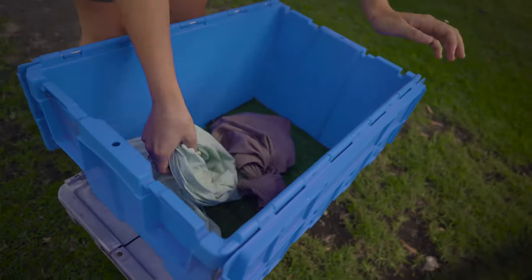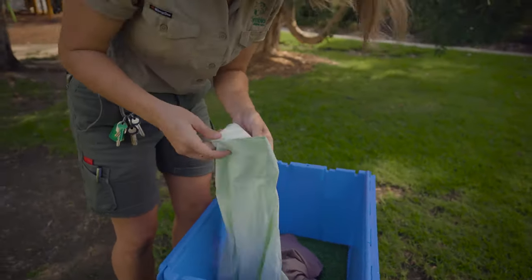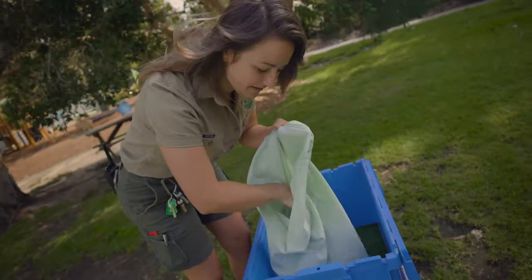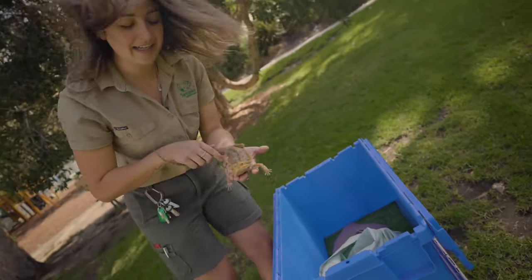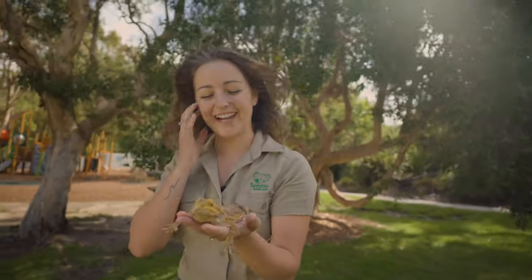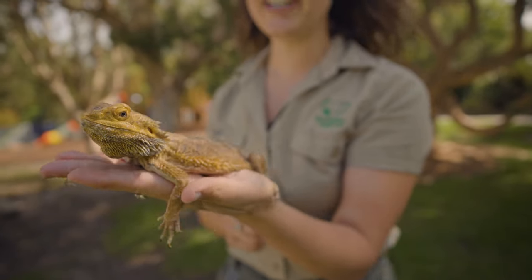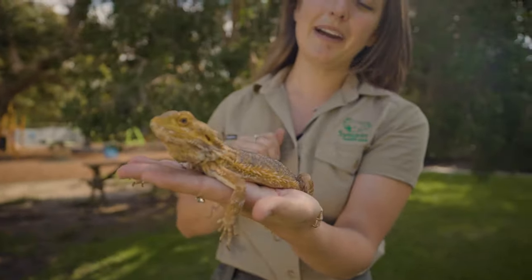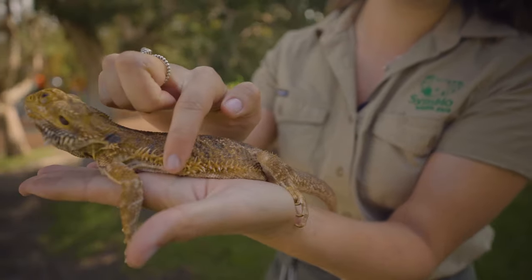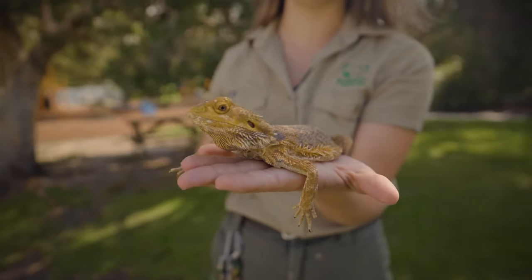The first one I'm going to get out for us today is actually one of the coolest lizards we have in Australia, and one that you can commonly have as a pet. This guy is what we call a bearded dragon. The bearded dragon has heaps of cool little adaptations. By looking at him, he looks like he is covered in lots of spikes, but it's a little bit of a trick — if you actually look at me touching him here, he bends all those spikes down as you touch him, so he's not really as prickly and spiky as you think.